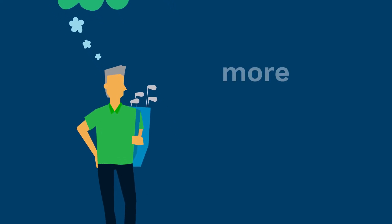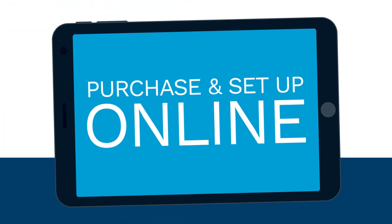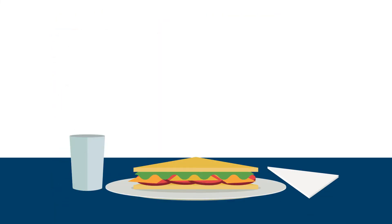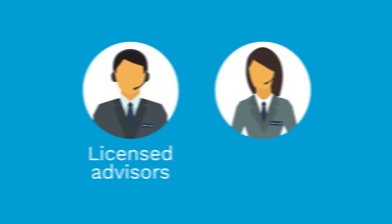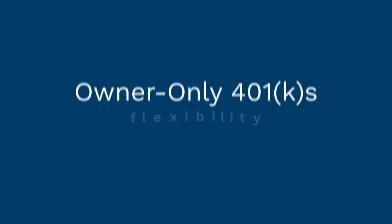By keeping expenses low, more of your money can stay invested in the markets. Setting up an account is so easy you can do it over lunch. Have questions or need help? You can always get assistance from our licensed advisors and customer success managers, now and in the future.